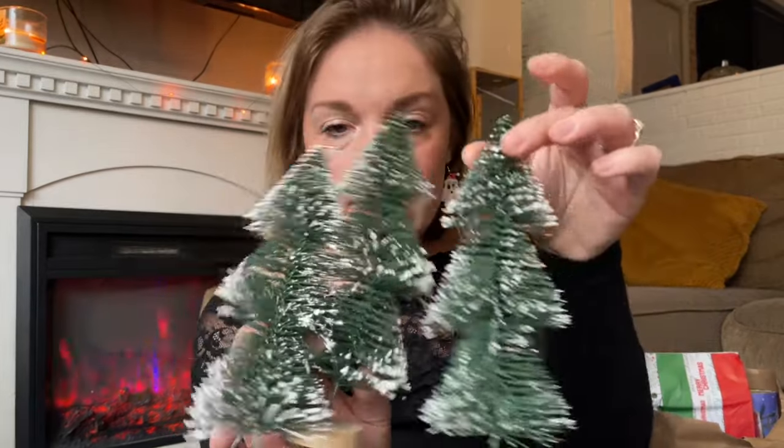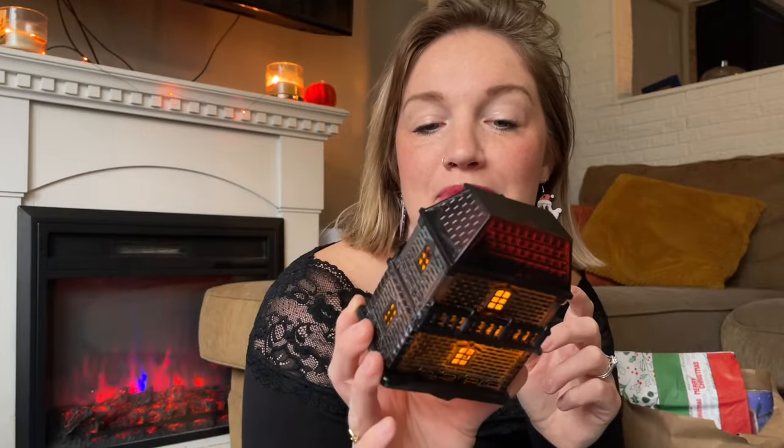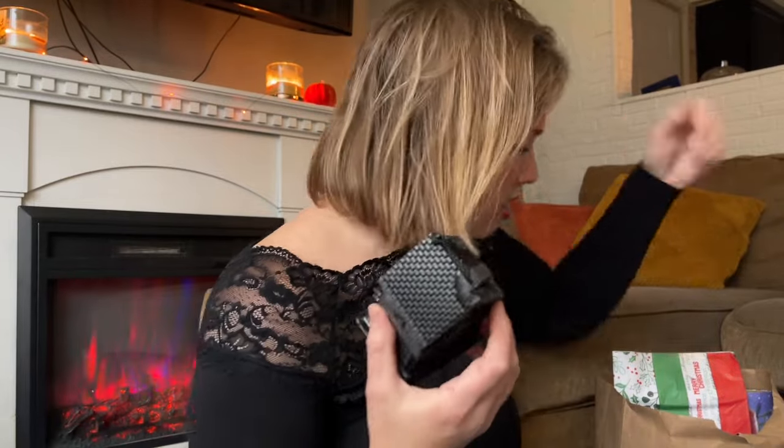At Dollar Tree there wasn't a ton of already-Creepmas items, but you can totally DIY them. I got three of these little light-up houses that already have batteries — and I spray painted them black. I have a reel about it on my Instagram. I did a haunted house, and also a mansion, a candy shop, and a church — which I thought was kind of ironic and funny.